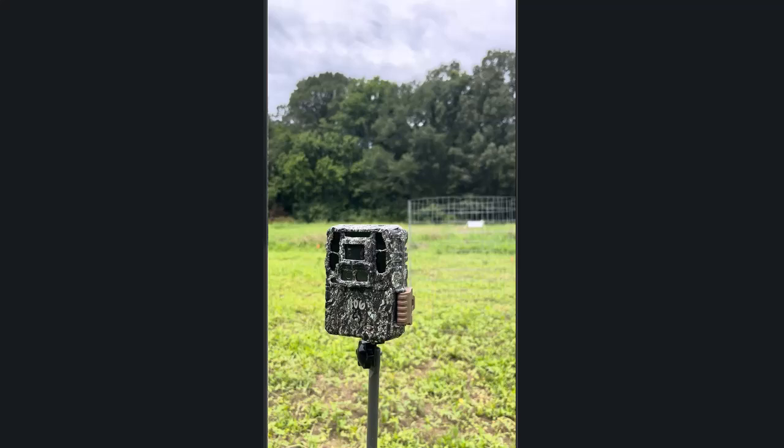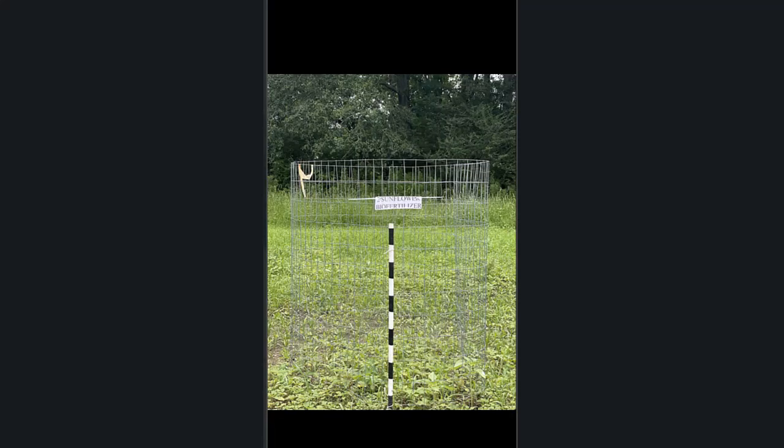Another thing you'll notice is we have game cameras out — we're monitoring deer use of each one of these plots. We've also got our exclosure cages out, so this is going to allow us at the end of the growing season to come in, collect samples from within those exclosure cages, and estimate biomass produced.